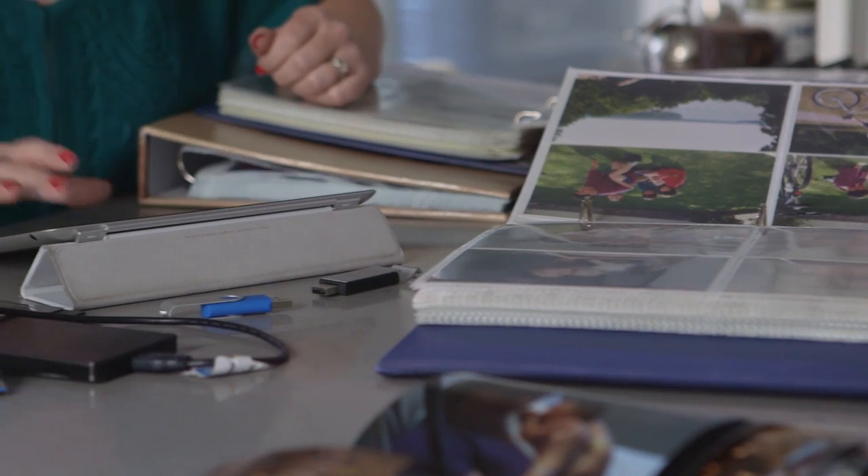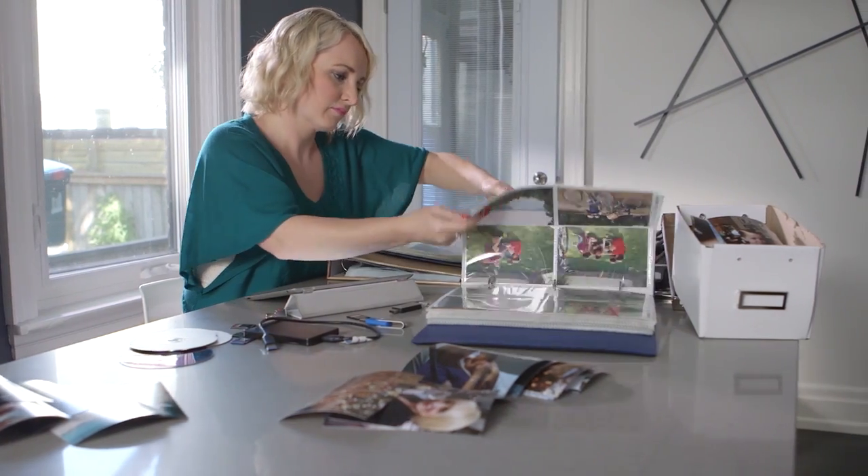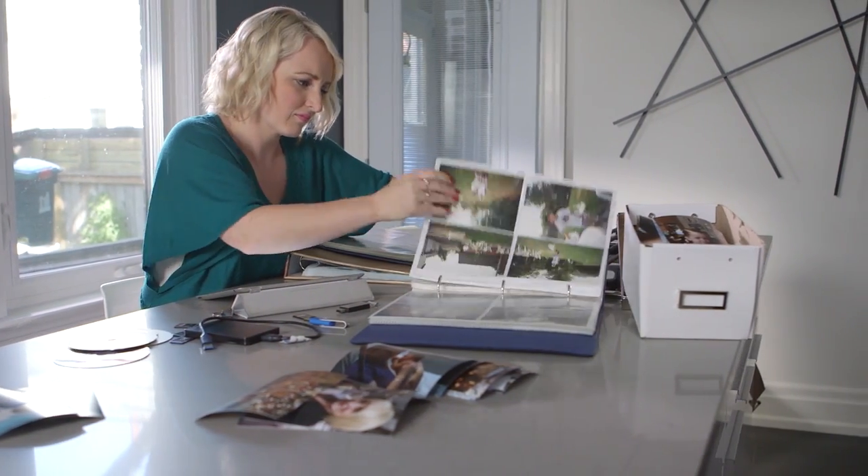Clutter in my house equals clutter in my brain. With all of my family's photos, videos, memory cards, albums and devices all over the place, it's a disaster.